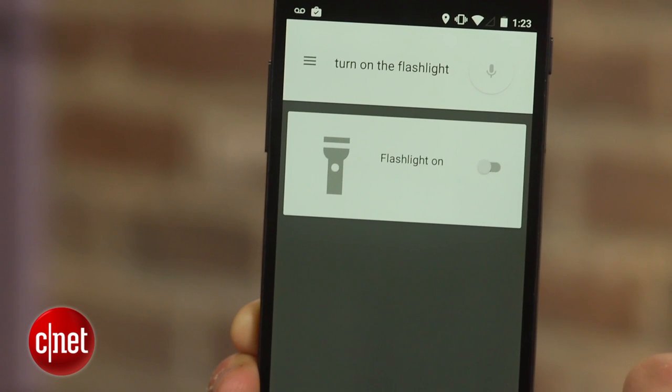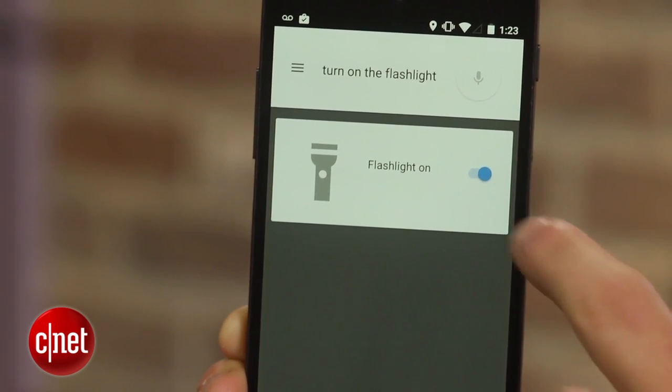If it didn't understand you or you changed your mind, you can simply adjust the toggle right from the card. This feature currently only works for Wi-Fi, Bluetooth, and the flashlight.